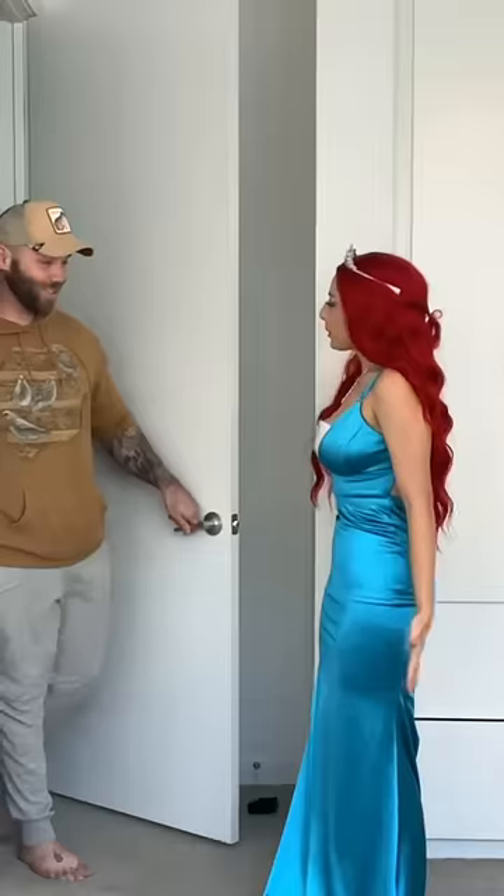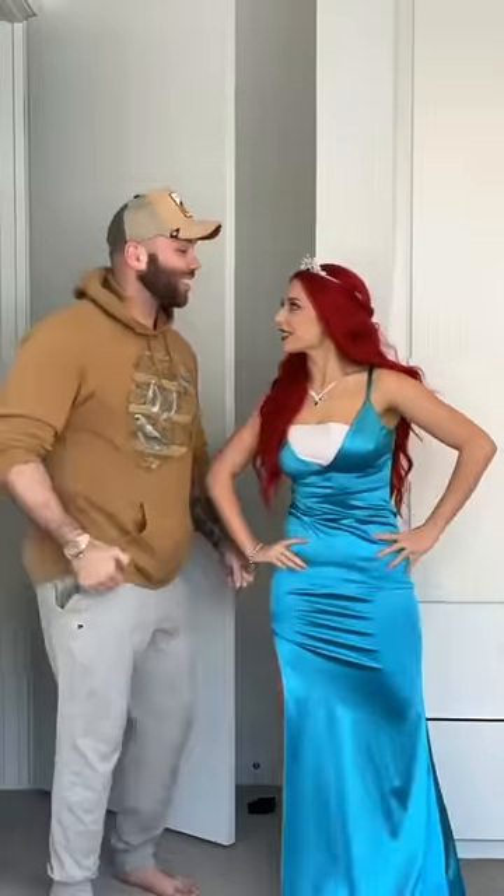Let's get my boyfriend's reaction. All right — wow! Who am I? Under the sea!